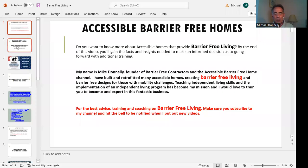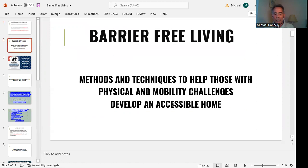The whole goal here is to be able to make life easier for those that have a real dramatic need to be able to move through their house in a way that just helps them out tremendously. I'm going to talk about barrier-free living and the methods and techniques necessary to help those with physical challenges develop an accessible home.